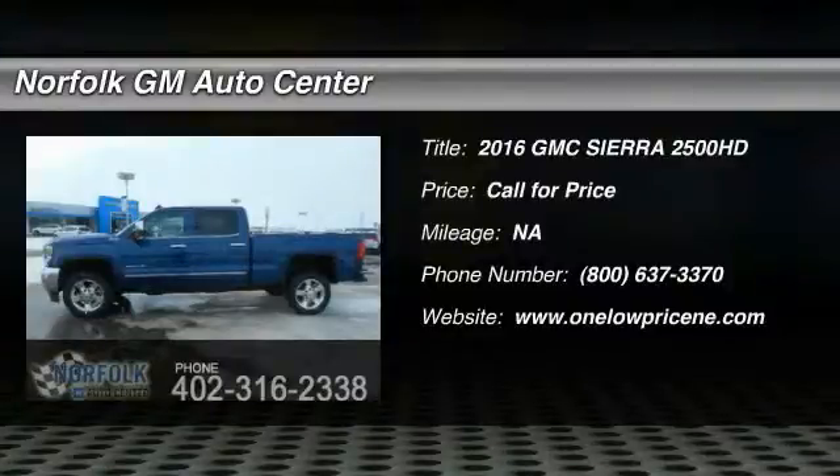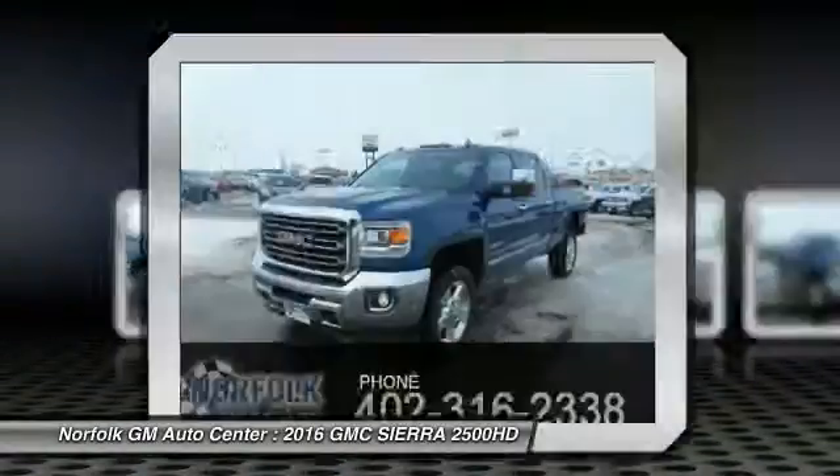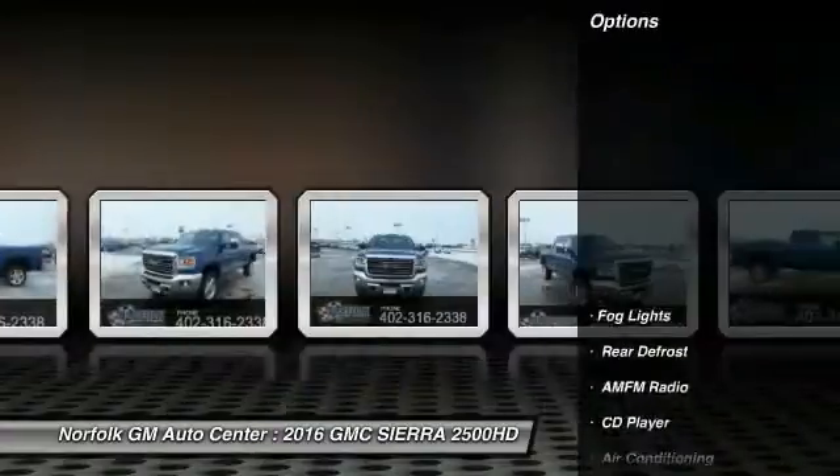2016 Sierra 2500 HD. The GMC Sierra 2500 HD has all your workhorse basics covered. No worries here. Here are some of this vehicle's great options.